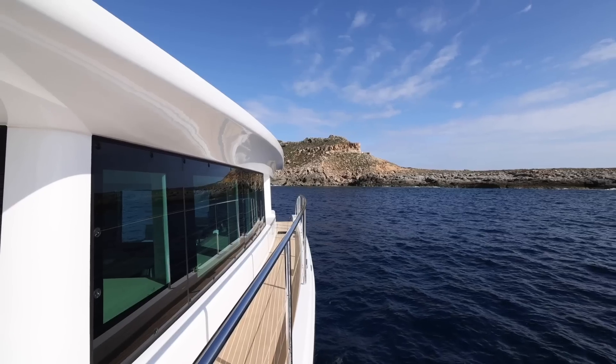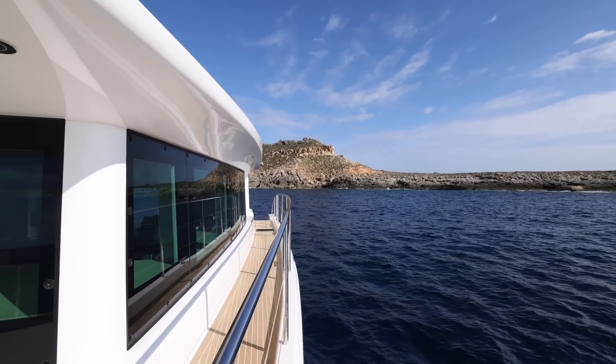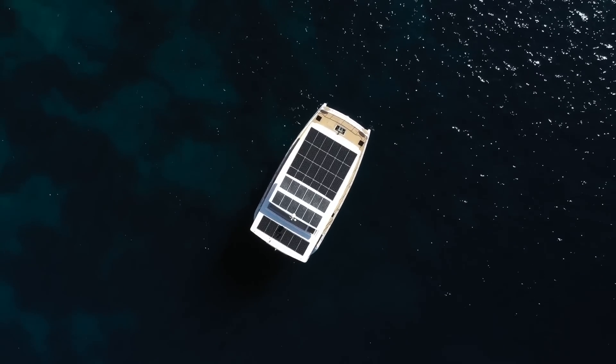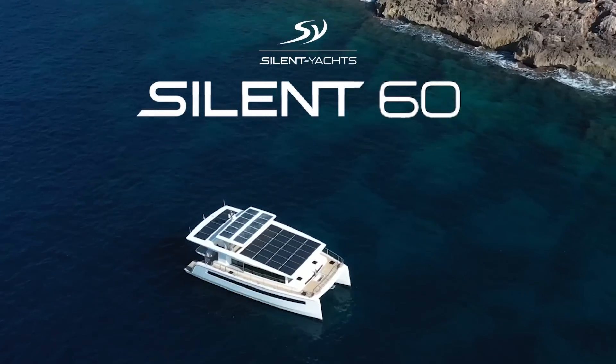Hi, Captain Steve for BoatTest.com, and today we're going to discuss an exciting new boat that just may change the way you think of trans-oceanic passage-making yachts. It's the Silent 60 from Silent Yachts.